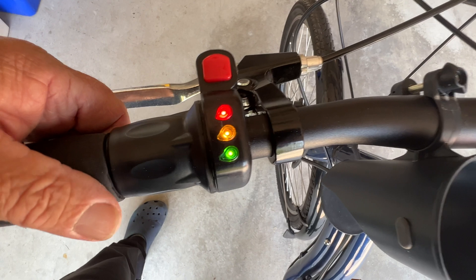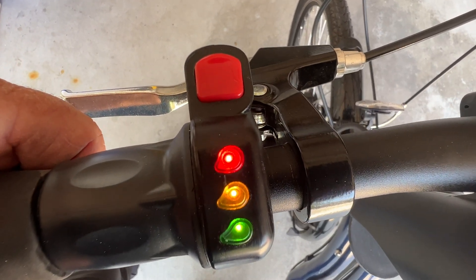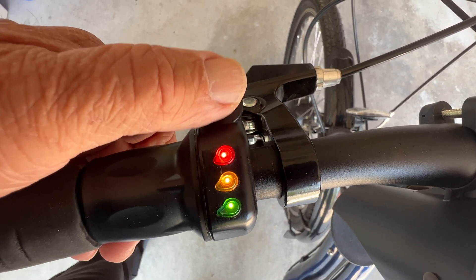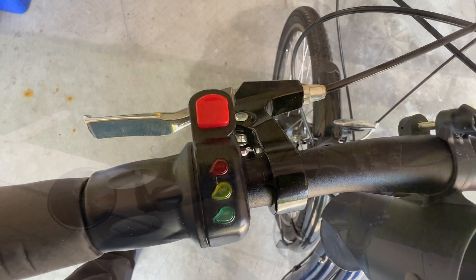When all three LEDs are on, the battery is fully charged. At around 50% charge, the green light will go out, and when the charge reduces further to about 20%, the yellow light will go out and the red light will be on for the remainder of the charge.